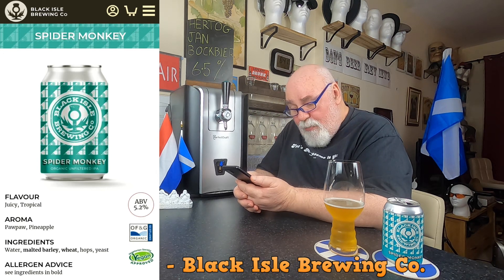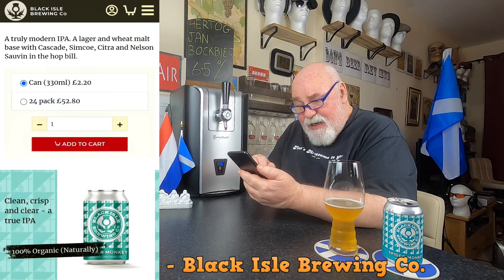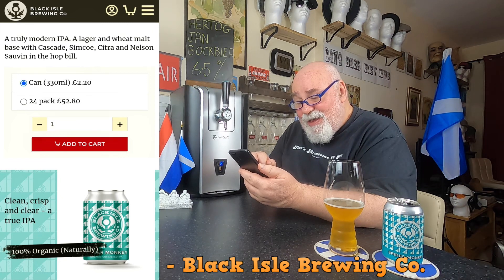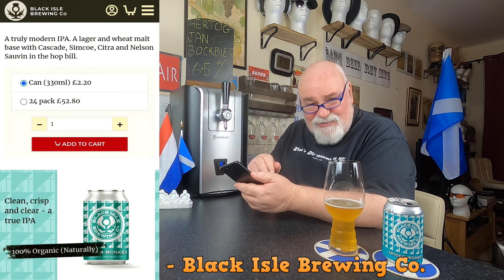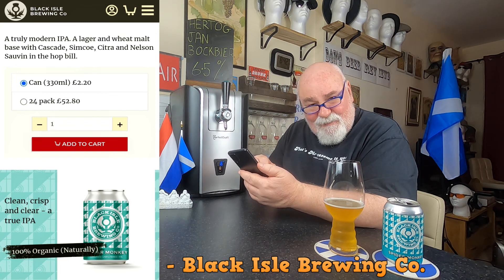Ingredients: water, malted barley, wheat, hops and yeast. A truly modern IPA — a lager and wheat malt base with Cascade, Simcoe, Citra and Nelson Sauvin in the hop bill. Nelson Sauvin — yeah, you can always get that lovely flavour with that.